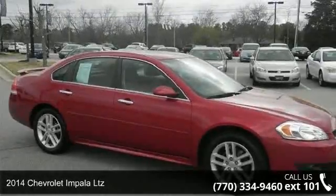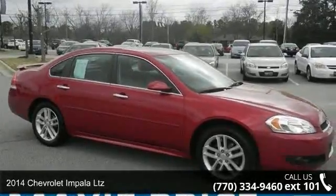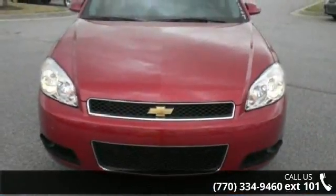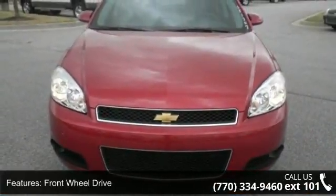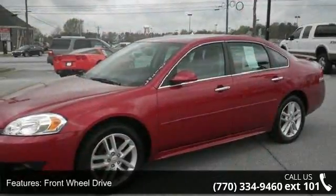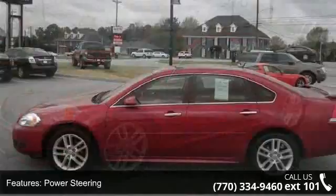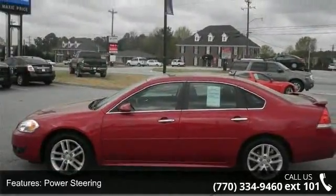Check out this 2014 Chevrolet Impala LTZ. If you are looking for an automobile with great features, look no further. This vehicle comes with a reliable six-cylinder engine connected to a smooth-shifting automatic transmission. Enjoy these notable features: